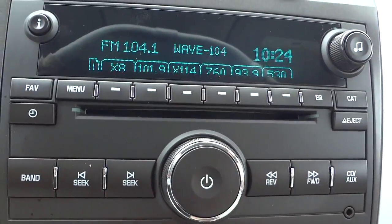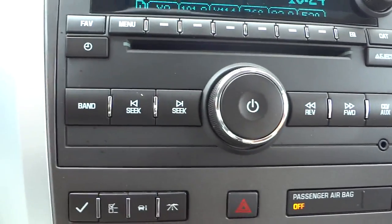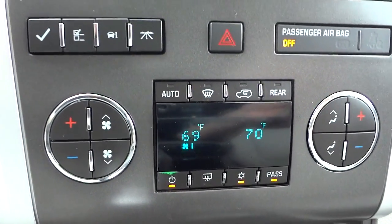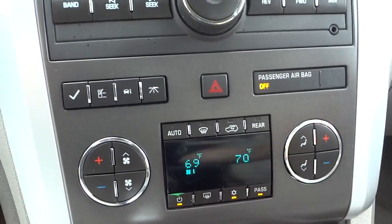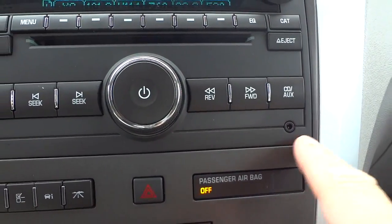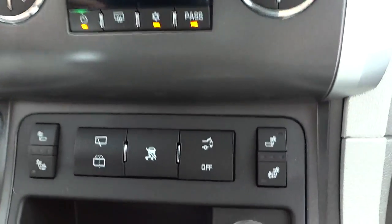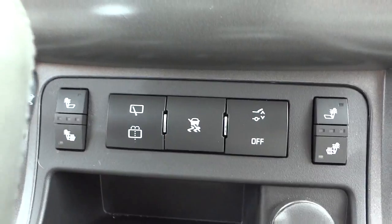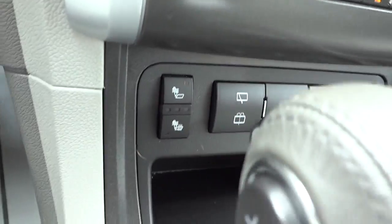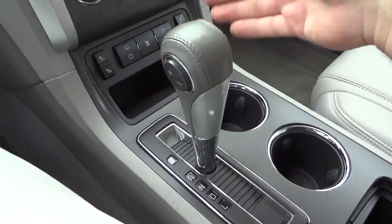The radio has a CD player and satellite radio. Down here you've got climate control — it is dual zone — as well as rear climate control, and you can set the temperature to exact numbers. There's also an auxiliary input, which is important for playing music from a phone. It has heated seats for the driver and passenger, traction control, liftgate control, and rear wiper control.